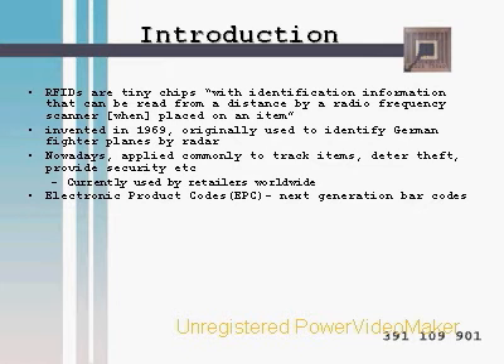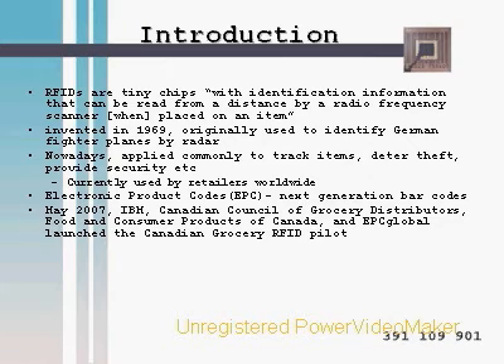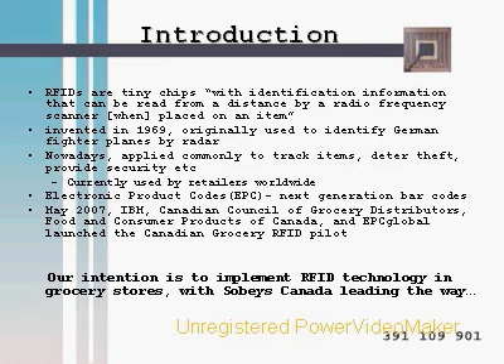Electronic Product Codes, or EPCs, are the next-generation barcodes which RFID technology supports. Due to the high success of the original Universal Product Code (UPC) adaptation in grocery stores, IBM, EPC Global, the Canadian Council of Grocery Distributors, and Food and Consumer Products of Canada launched a Canadian Grocery Pilot in May 2007 to promote RFID EPC usage. Our intention is to implement RFID technology in grocery stores with Sobeys Canada leading the way.